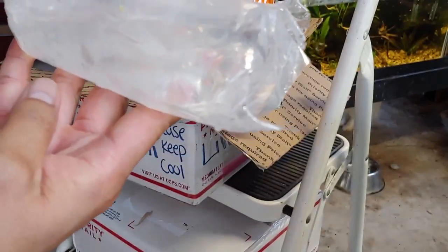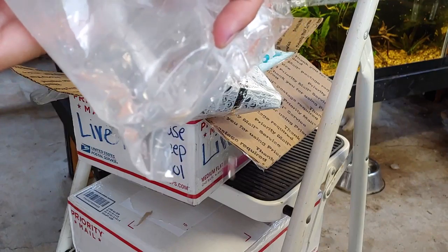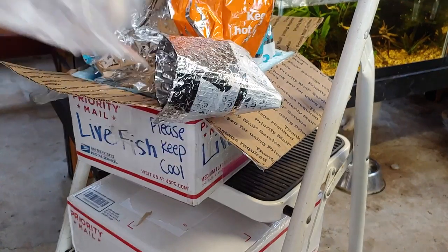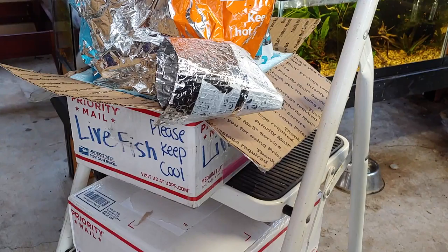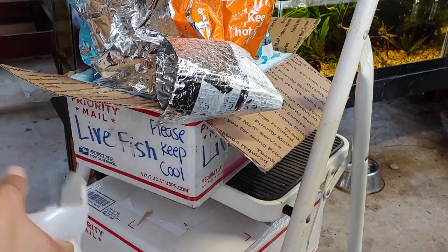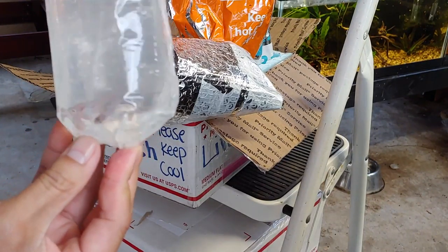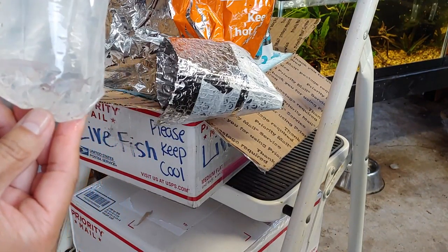Alright, these two made it as well. Oh actually, there's three in this one. Alright, this is the last bag — let's have a see. Alright, these two made it as well. These are a lot bigger than I thought they would be.